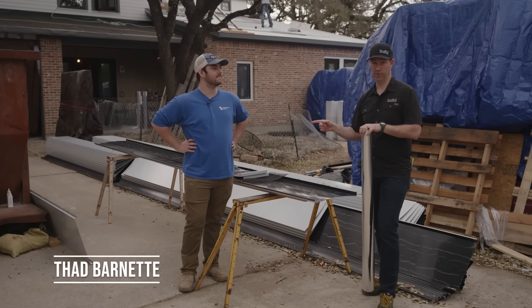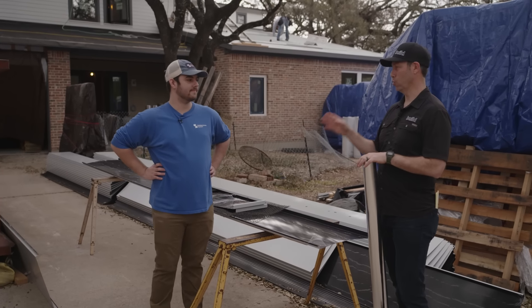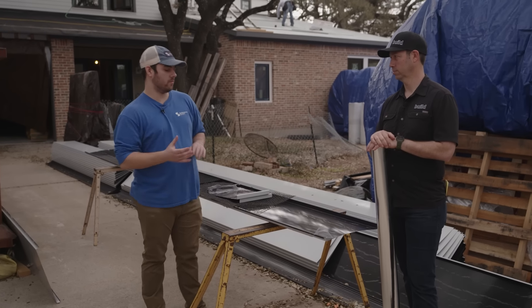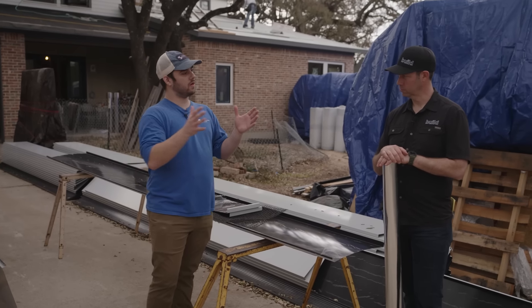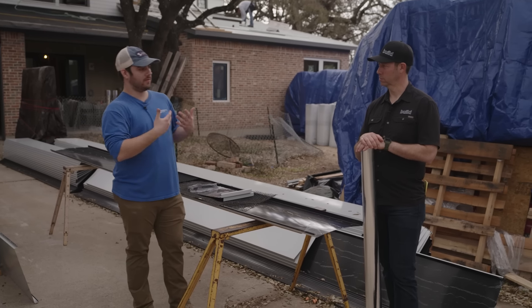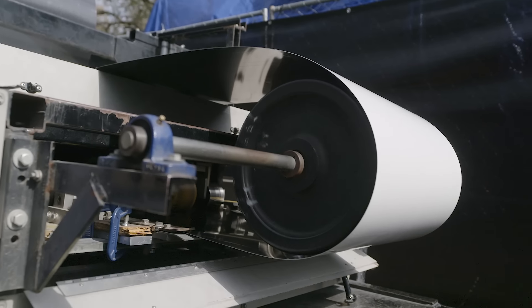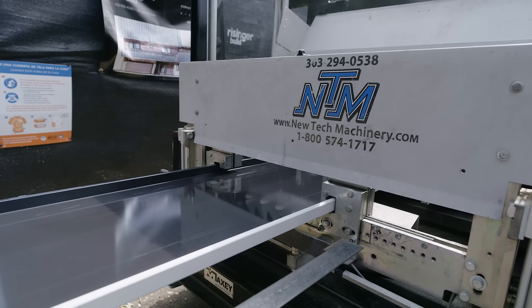I'm here with Thad Barnett from the Metal Roofing Channel on YouTube. Thad, how does your metal panel actually get to my roof? With Sheffield Metals, the metal coil comes into our facility, gets slitted down, and then we send it to our customers who then roll form the panels — just like what we see here — through a New Tech Machinery roll forming machine. That's kind of how the panels get to your job site through us.